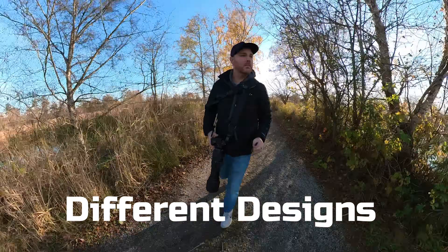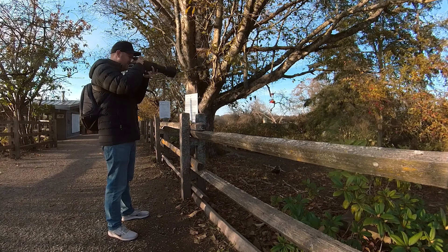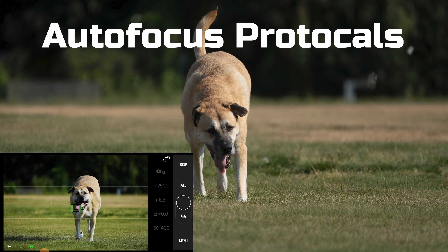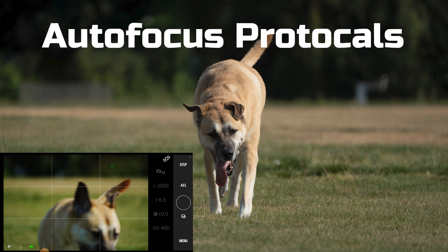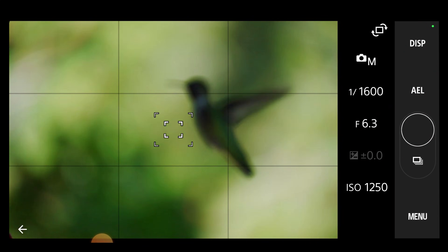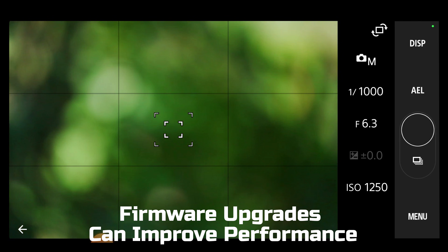Every lens is built differently. Some telephotos have heavy glass elements that simply can't move fast enough, and others use aperture motors that aren't designed for rapid bursts. Third-party lenses don't always fully support Sony's proprietary tracking algorithms, and limiting frames per second ensures autofocus accuracy doesn't collapse when you're shooting fast. Even if a third-party lens could keep up mechanically, Sony's firmware enforces the cap unless the manufacturer updates compatibility. Sigma and Tamron have released updates, but the cap still applies in many cases.